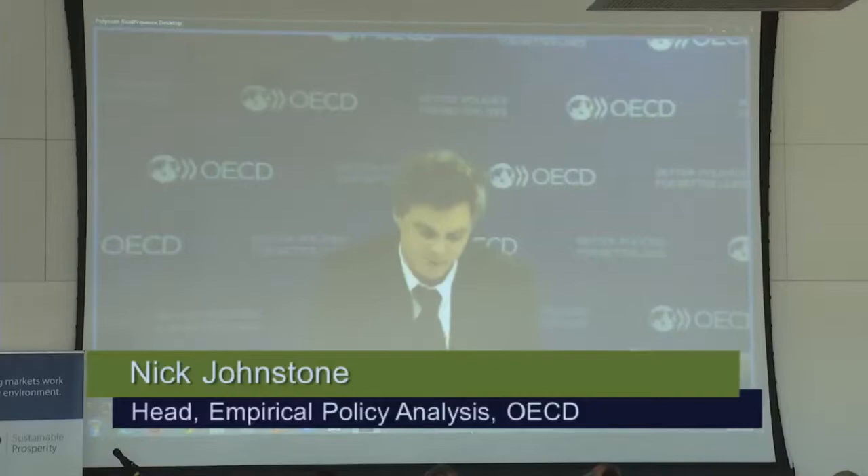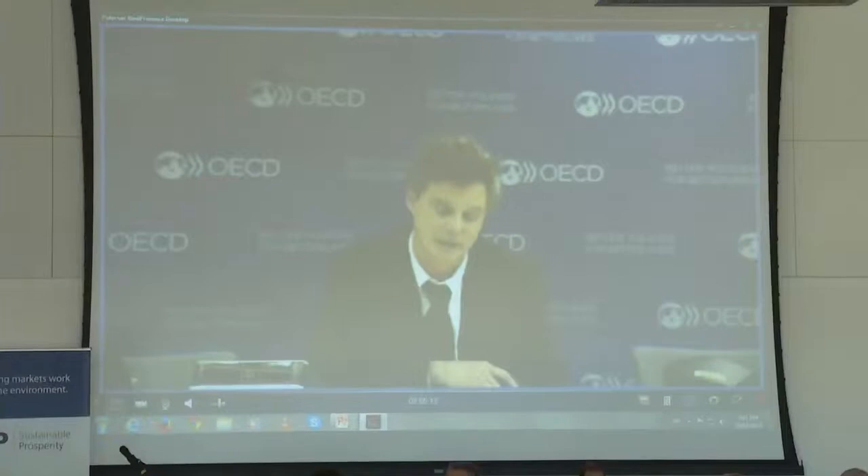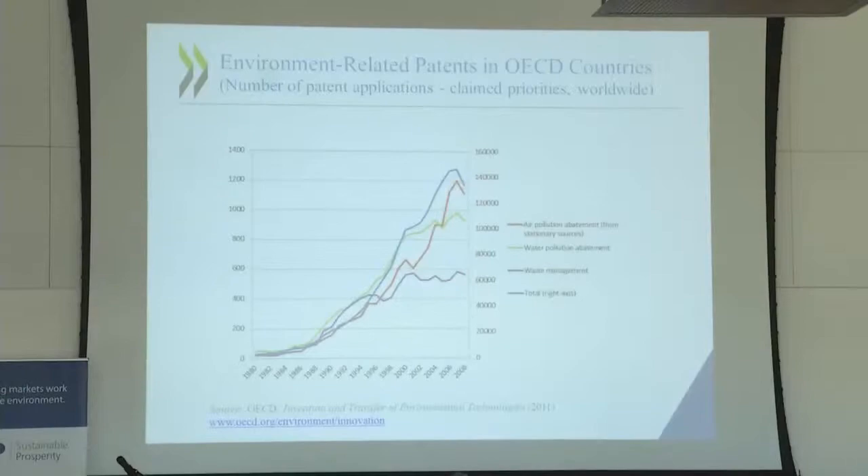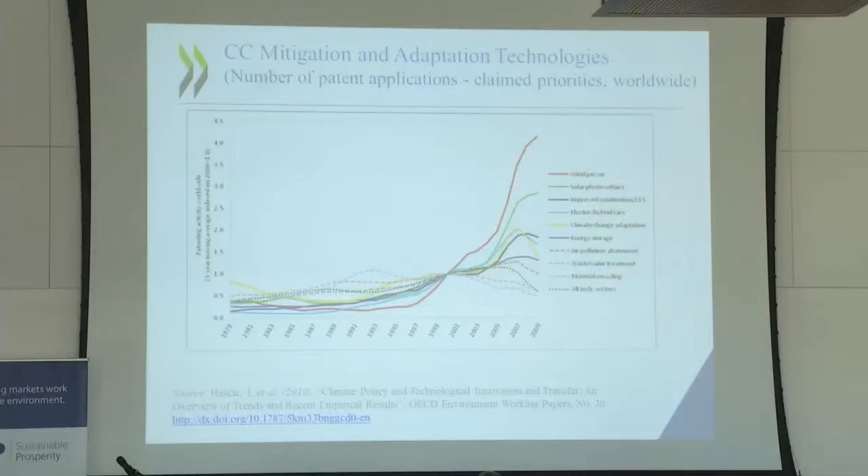If you could go beyond the first slide to 'Inducing Environmental Innovation', the title slide is called 'Environment-related Patents in OECD Countries'. I'll skip directly to the slide called 'Climate Change Mitigation and Adaptation Technologies', because the focus of the discussion from the last few speakers is very much about climate change, so perhaps it would make more sense to cut right to the chase.